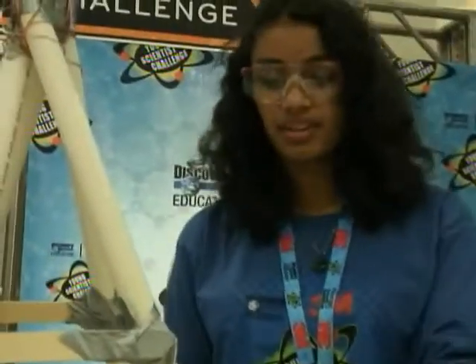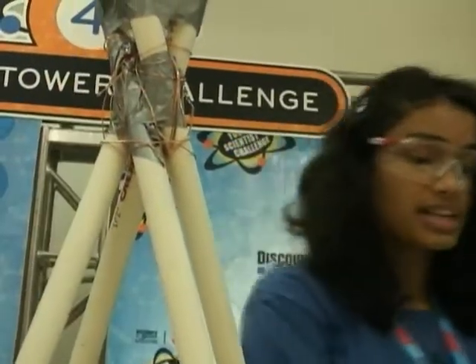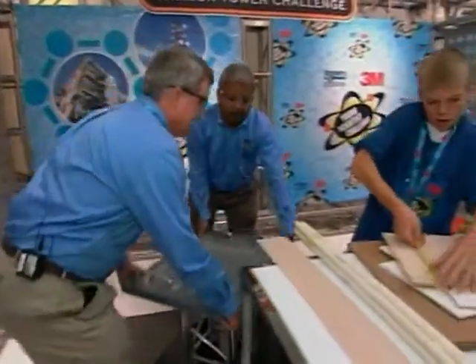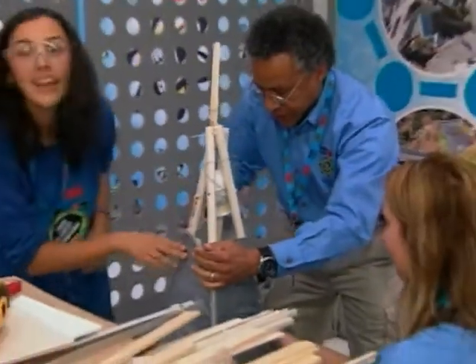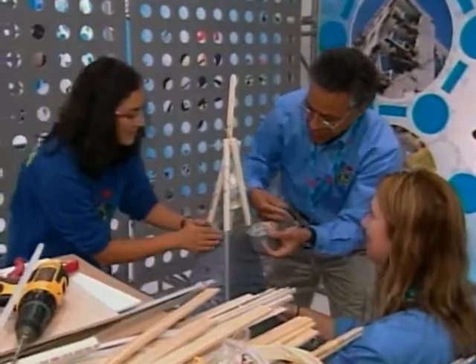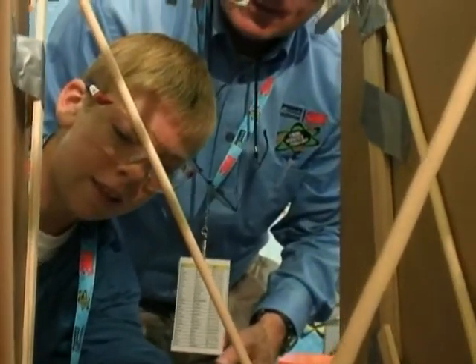So what I have here is a pyramid-shaped building, and it has a little pocket at the top so I can place the egg in it. Scientists from the 3M Corporation acted as building assistants, but the students did the planning and design. Just tape it on the diagonal like that.